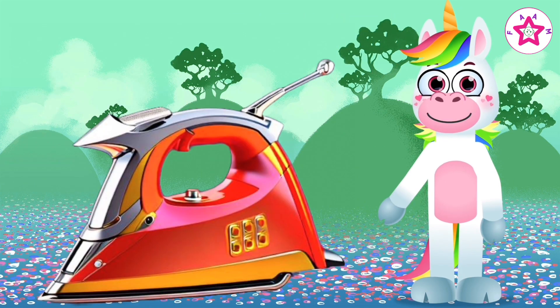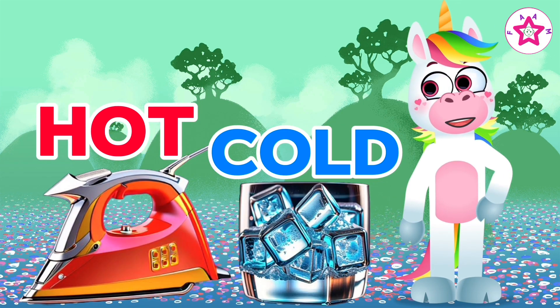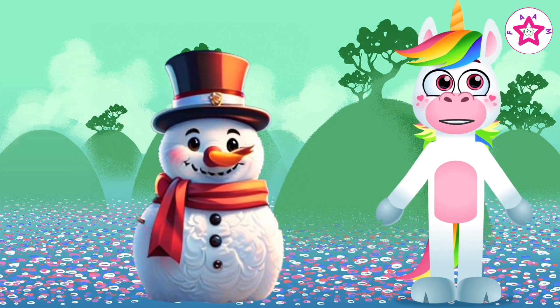Iron is hot, ice is cold. Hot and cold. Fire is hot, snowman is cold.